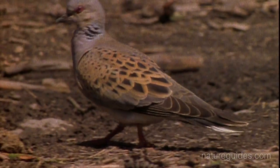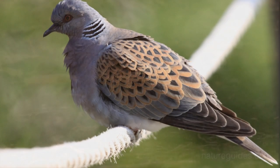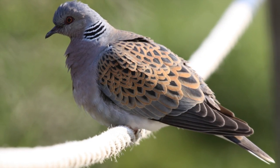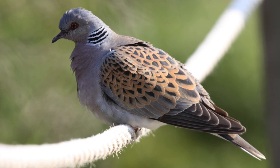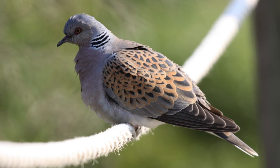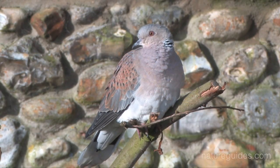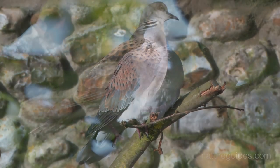Turtledove is a summer migrant, arriving in mid-April, and usually gone again by the end of August. It is a much more highly patterned bird than Collared Dove, with black-centred russet back-and-wing feathers forming a tortoiseshell pattern, which is possibly the origin of its turtle name. It has a rich pink chest, pale belly, blue-grey wing panel, and very long dark wingtips.